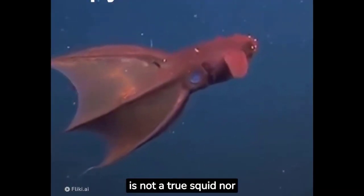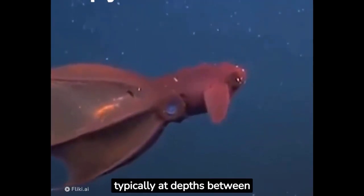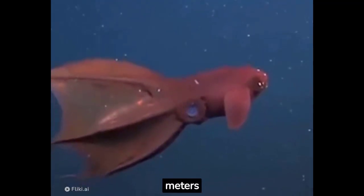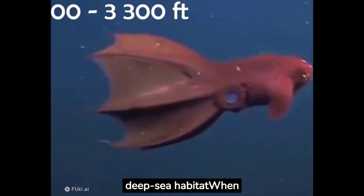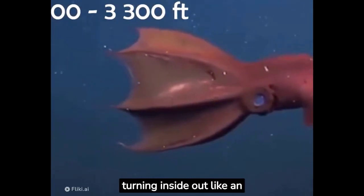The vampire squid, despite its eerie name, is not a true squid nor a vampire, living in the dark depths of the ocean — typically at depths between 600 to 3,000 meters (2,000 to 9,800 feet). The vampire squid is perfectly adapted to its deep-sea habitat. When disturbed or threatened, it can transform its appearance, turning inside out like an umbrella to expose its stunning cloak of light.